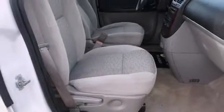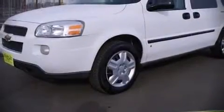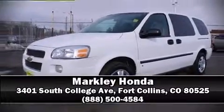It also arrives with a Carfax history report, providing you peace of mind with detailed information. Please don't hesitate to give us a call if you are interested. We'll see you soon.